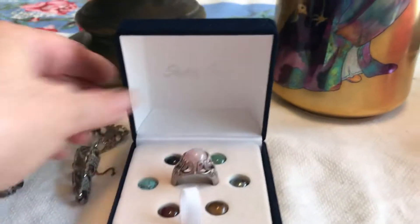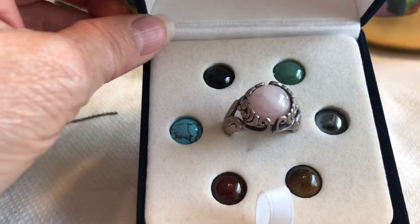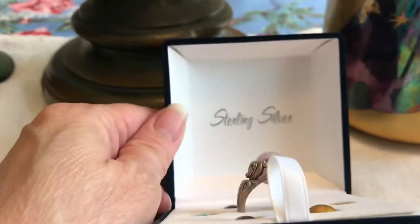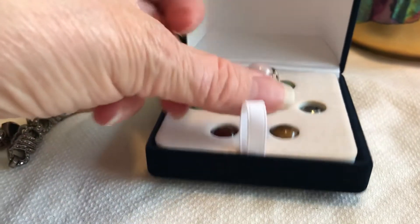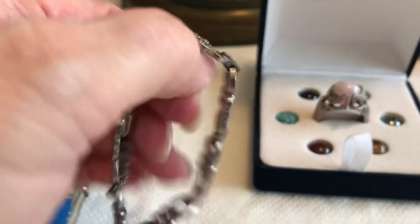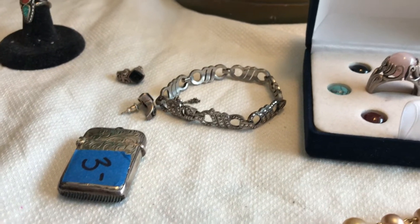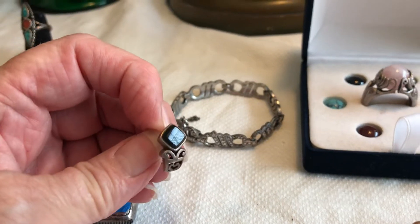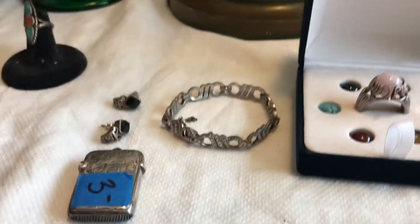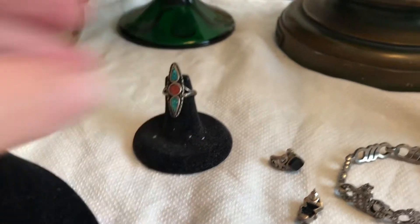This is a sterling silver ring where you can interchange all the different colors of stones — it's a bit big for me, but that was $5. There's a bracelet with marcasite and sterling silver for about $2. Some earrings — onyx and sterling silver — about $1. And a chip turquoise and coral ring for $5.